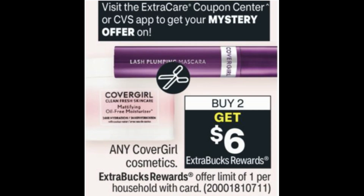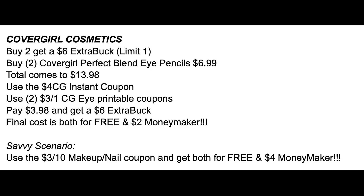Another deal that is super sweet and much better than my best deals video is the CoverGirl Cosmetics — buy two, get a $6 extra buck. The mystery offer was $4, so check your CVS account and send that mystery offer to your card. Here's a fantastic scenario: grab two CoverGirl Perfect Blend pencils at $6.99 each for $13.98. Use the $4 CoverGirl instant coupon and two of the $3 off one CoverGirl eye printable coupons — or check if there's a digital so you only need one printable — making them $3.98 and earning back a $6 extra buck. Both are free and it's a $2 moneymaker.